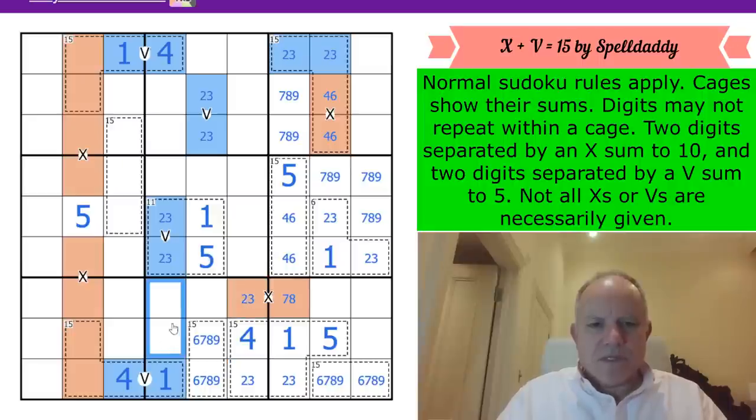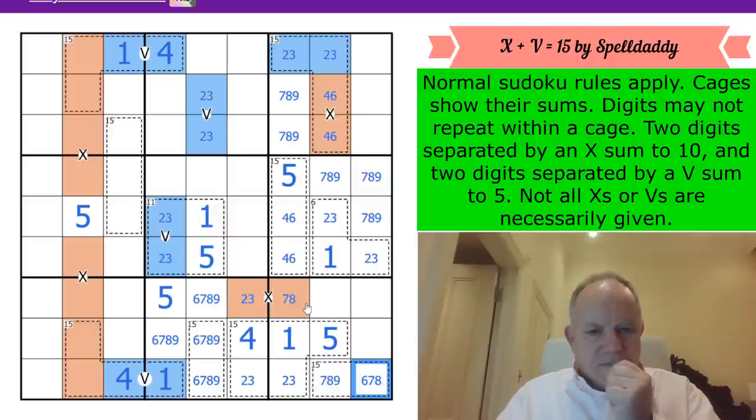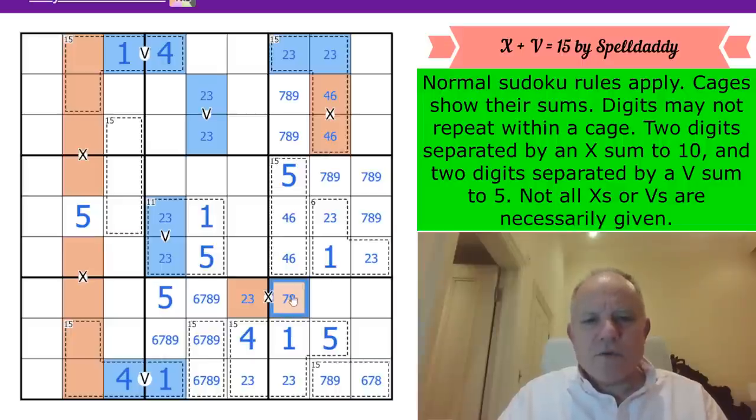Five must be in one of those two cells. These other cells are from {6,7,8,9}. The 4,6 pair is looking at this cell which can't have a 6, so it's 7 or 8. That means this can't be a 7,8 pair.